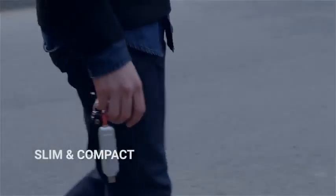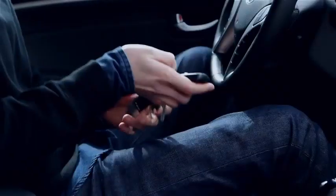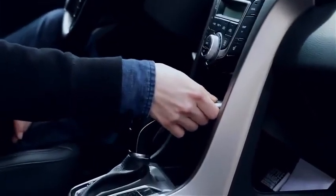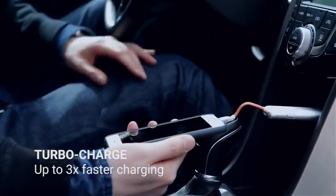Thinno's sleek, compact design and double-sided, tangle-free cable makes it a breeze to carry. By switching the turbo button, you trigger the magic. It activates Thinno's specially designed algorithm which allows it to charge your phone at its maximum allowed speed, up to three times faster than other cables.